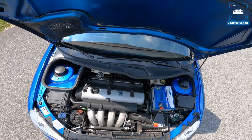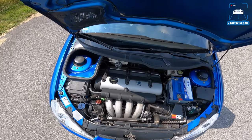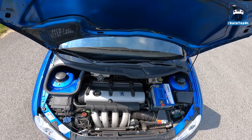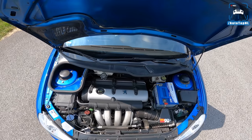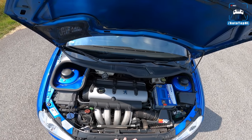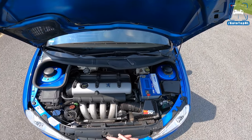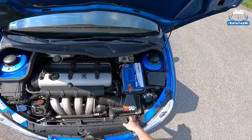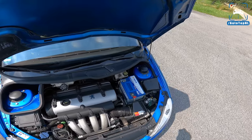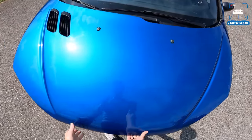Right there we've got the two-liter naturally aspirated four-cylinder engine. The engine code is EW10J4S — the regular GTI had a similar code, but this is quite a revised engine compared to the GTI. We've got a revised cylinder head, different camshafts, variable valve timing, a different intake and exhaust manifold, and a different exhaust. That resulted in a power increase from 136 horsepower to 177 — so 41 horsepower extra. Louis also added a K&N filter. Other than that the engine is completely stock. 177 horsepower — that's actually pretty nice, especially since it's from a naturally aspirated engine.